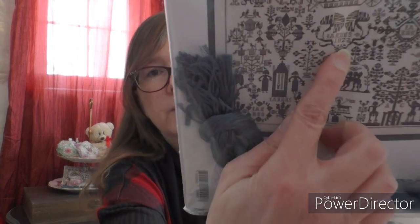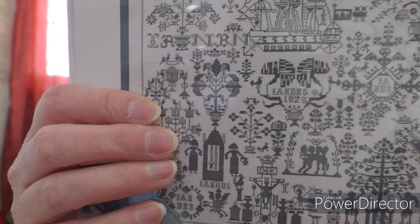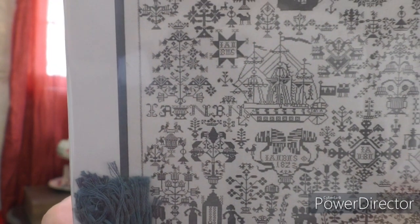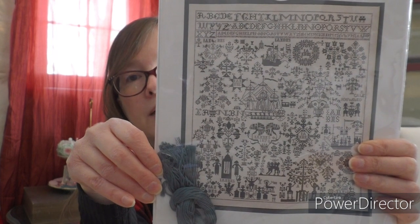I think I'm going to leave those out wherever I see them and put other letters there. I know I've had a hard time remembering what the name of this chart is, but when I looked it up last week on 123 Stitch it is Sampler 1823, and it has 1823 in the middle right here. That's the boat I'm working on, and there's quite a bit left to do.